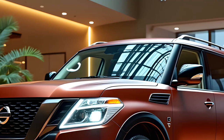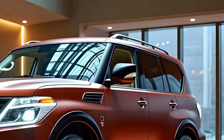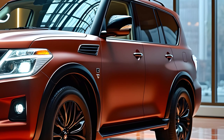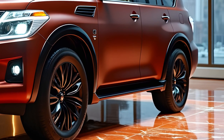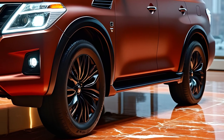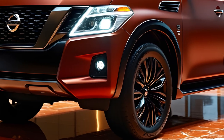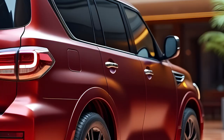The 2025 Nissan Patrol marks a significant update to the iconic SUV, blending modern technology with robust performance enhancements. One of the most notable changes is the transition from the previous 5.6-liter V8 engine to a more efficient 3.5-liter twin-turbo V6. This new engine delivers an impressive 450 horsepower and 698 newton-meters of torque.